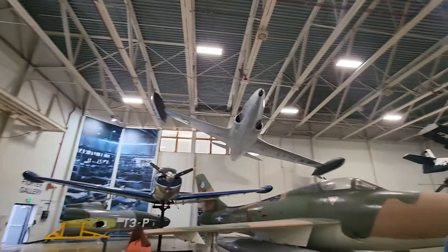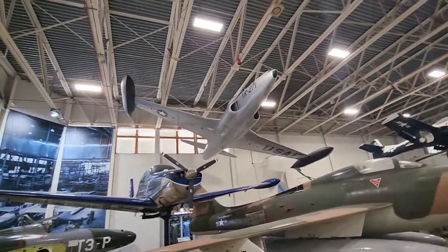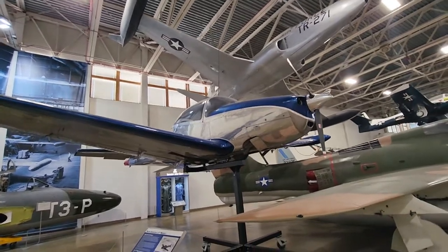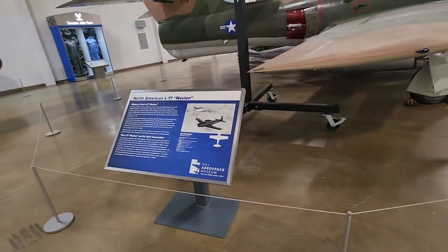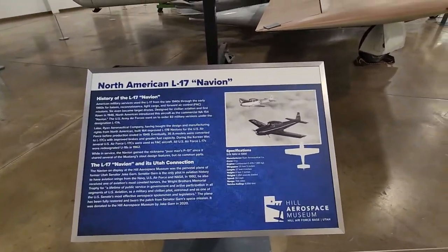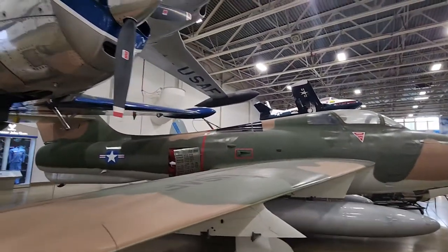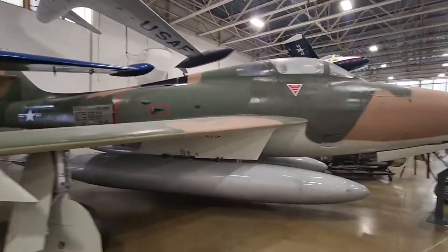Now is that a Shooting Star? The L-17 Navion — I'm thinking that's a Shooting Star, but I'll have to see if we can identify that.